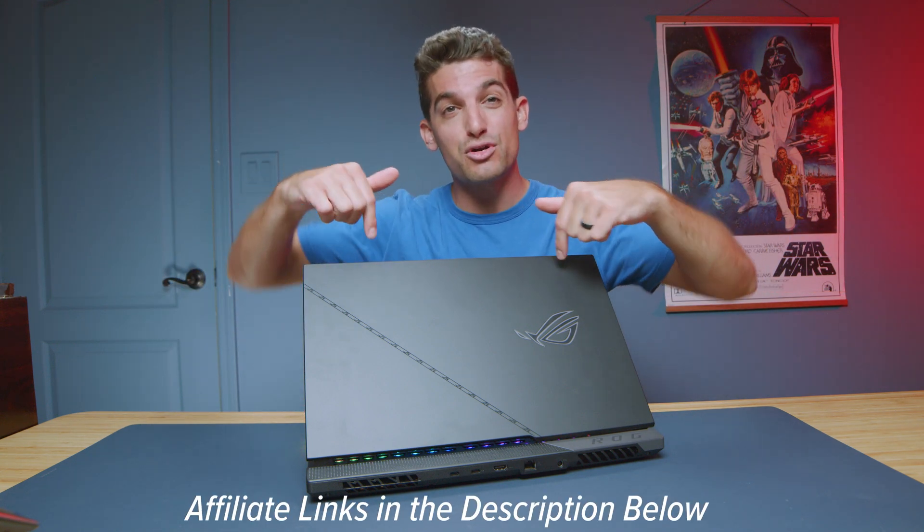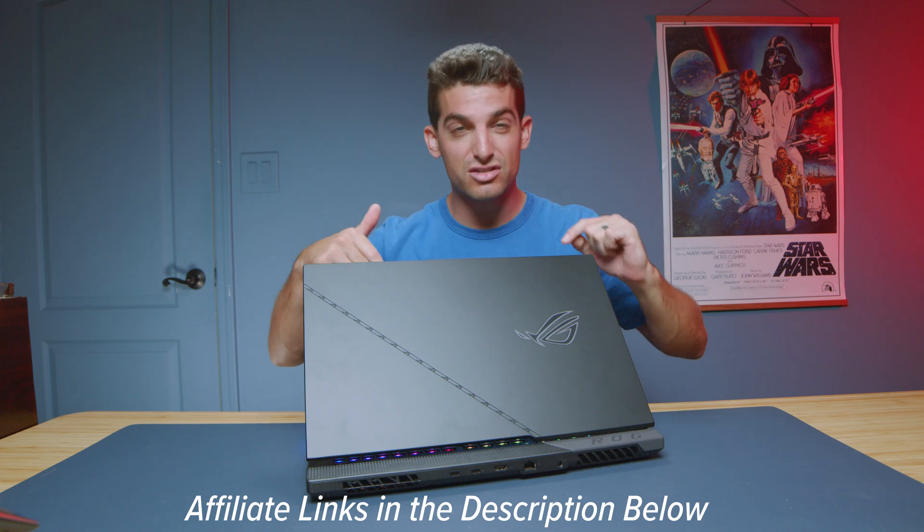Links in the description if you're ready to make a purchase. Click or tap the screen for more videos about the Scar or other great laptops for creators. I'll see you in the next one.